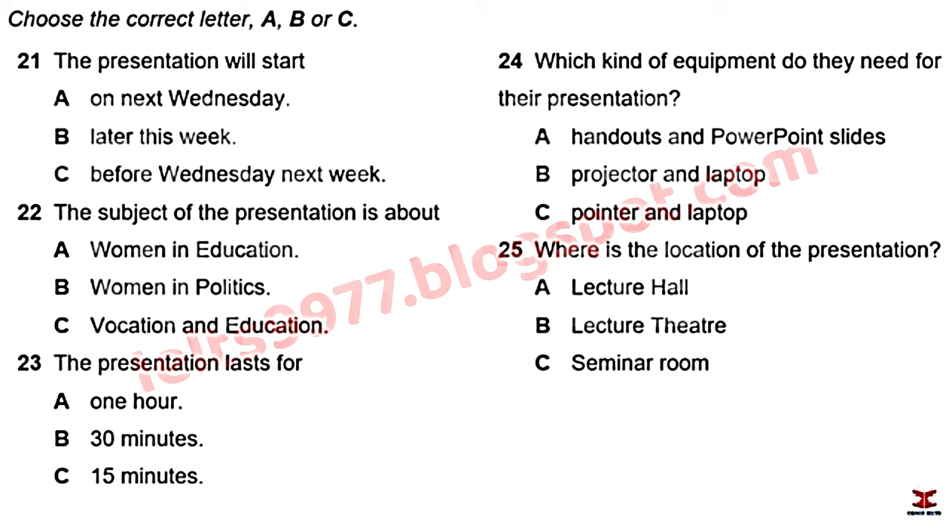They note they need to sort out a projector and laptop, planning to use PowerPoint. They can book these from technical services because the lecture theatre was booked and they're presenting in the seminar room instead — unlike the lecture theatre, the seminar room doesn't have equipment already set up.